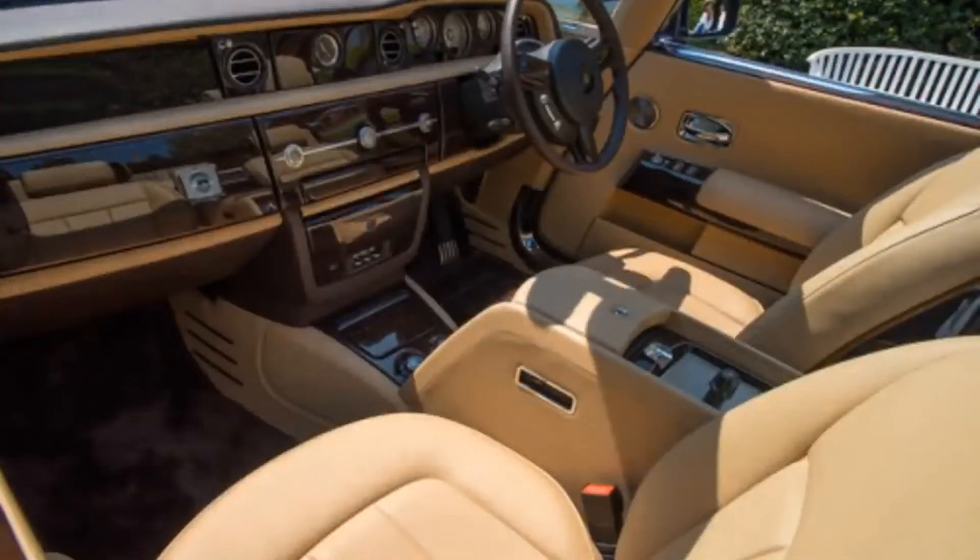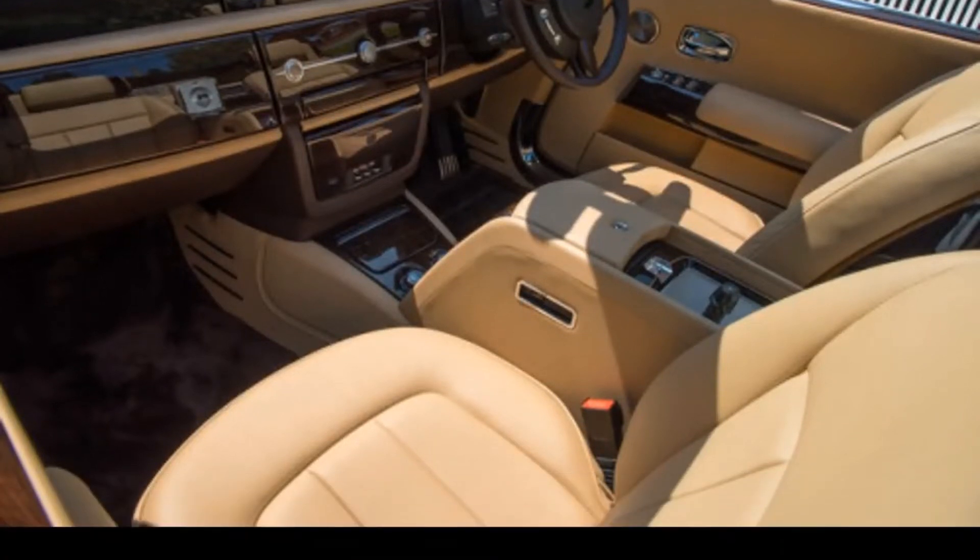The engine is a 6.75-liter V12 with 453 horsepower.